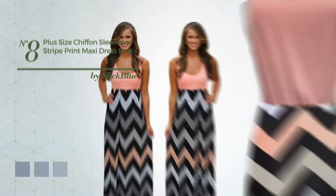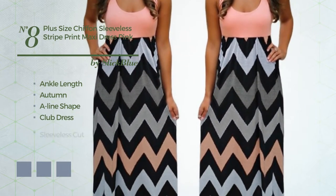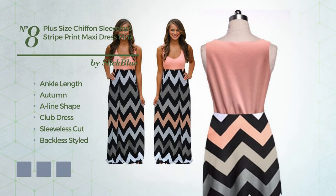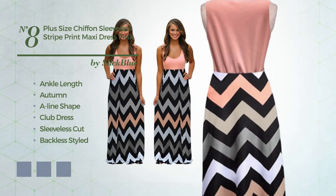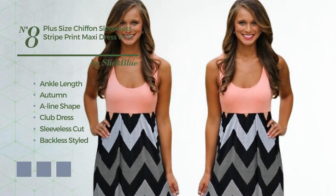Number 8: a sexy ankle length Autumn A-line club dress. Featuring sleeveless cut, backless styled, scoop neck, with a floral pattern, made of comfortable chiffon. Available in 5 color variations, for instance black forest, blue depths, and black ink.